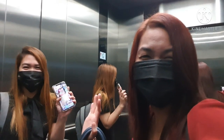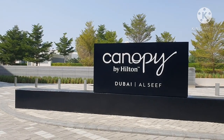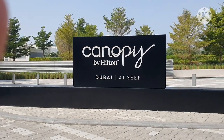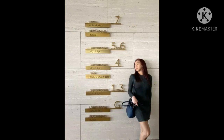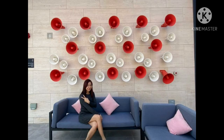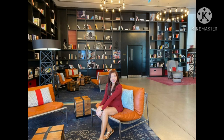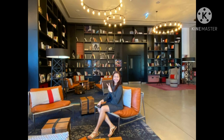Till next time! Canopy by Hilton Al-Seef. So guys, we're leaving the hotel — Canopy by Hilton.